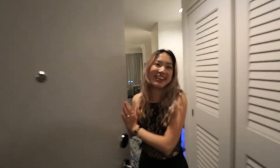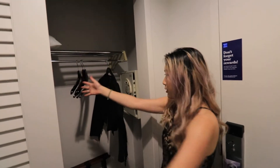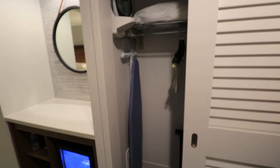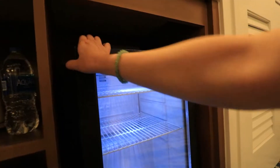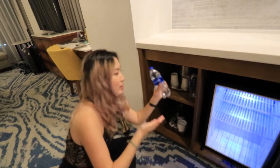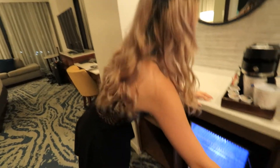Welcome to my crib! I'm going to give you a quick tour starting over here. We have our closet with extra pillows, hangers, a safe, and an ironing board on the other side. Right over here we have a little wet bar with a mini fridge and some water — we get free water here, very important to hydrate. Coffee and tea in the morning too.